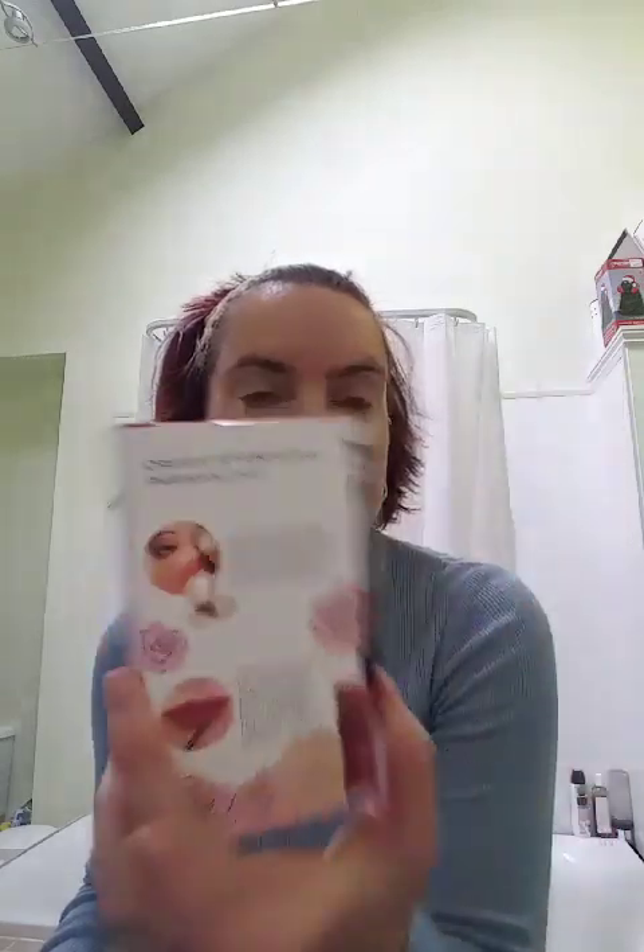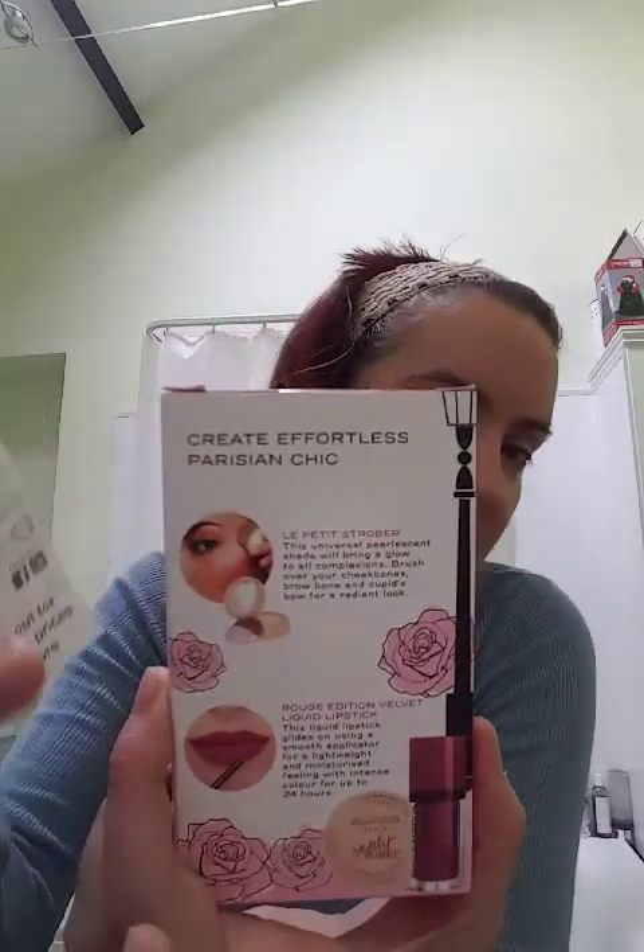I also got the Bourjois Paris Lèvres Duo Blush. With those two Bourjois items it came to over £12, which entitled me to another freebie. I got this - really really happy about this one. It creates an effortless Parisian chic look and on the back you get a highlighter and a lipstick. I've got a few of the Rouge Edition Velvet liquid lipsticks now. I haven't tried the highlighters yet so I'll be using that after I've done the makeup look.